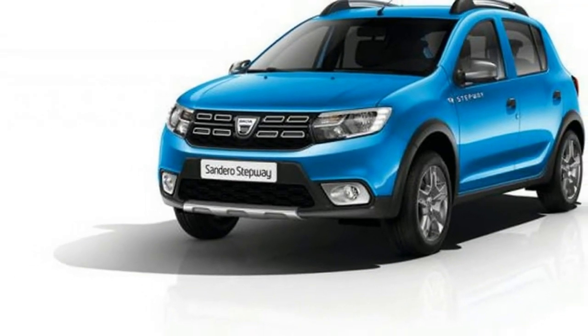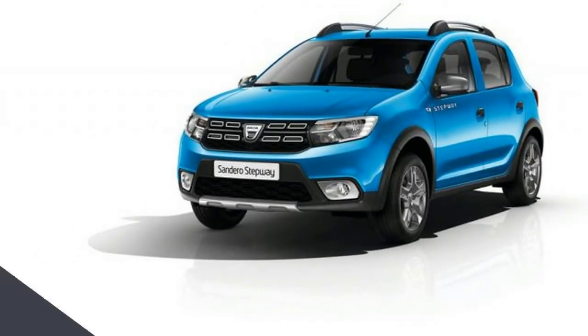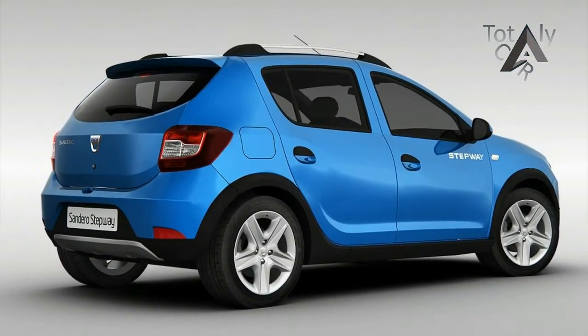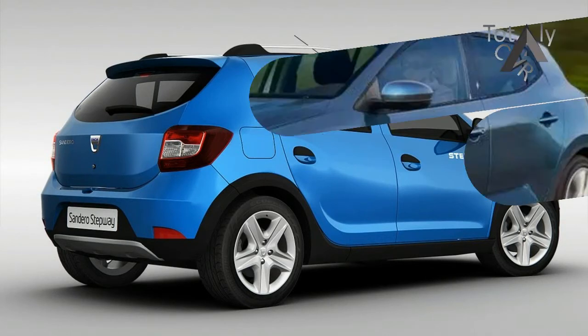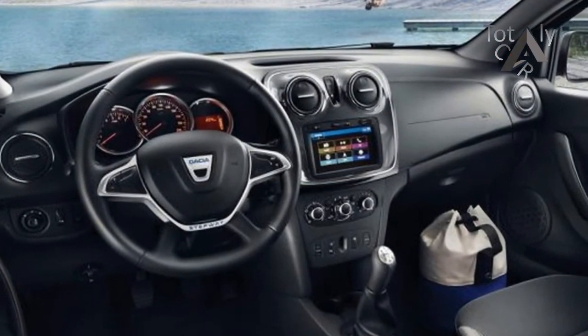Before the all-new Sandero, the all-new Dacia Duster will arrive on the market. Like the Duster, the Sandero 2 will likely continue on the same B0 platform after some strengthening. For the third-generation model, the company would work on enhancing the interior without advanced driver assistance technologies, to keep the recipe basic and budget-friendly.